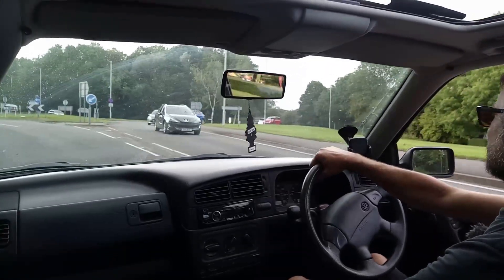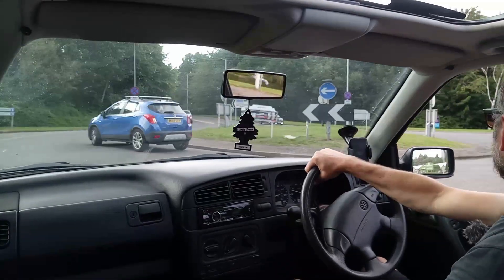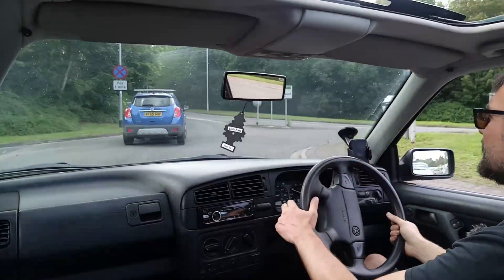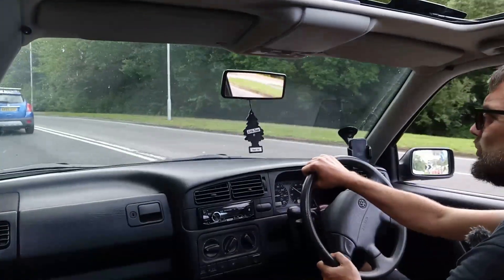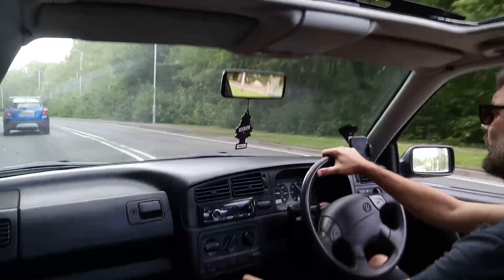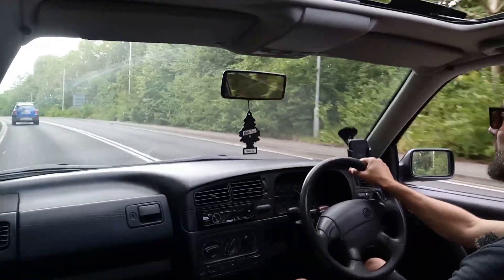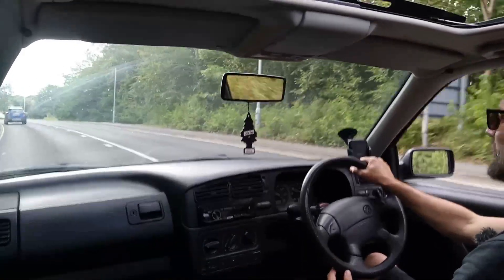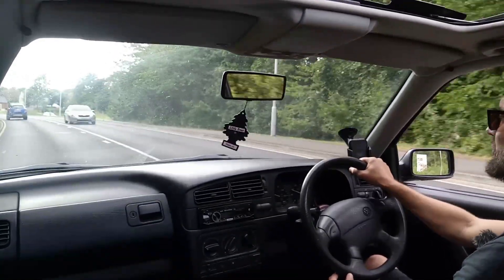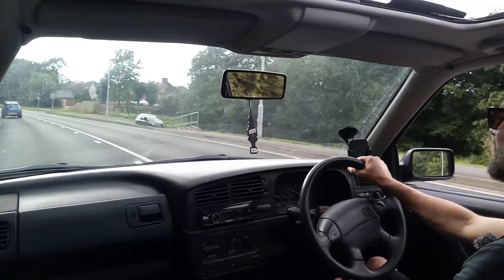Whereas the Mark 2 is an evolution of that. It is said that Giugiaro refused to let his name be used on the Mark 1 Golf because they used circular headlamps and he wanted square ones. But I have seen Mark 1 Golfs converted to square or rectangular headlamps and it just doesn't look right. So I'm sorry, Giugiaro — on that one I think you were wrong and Volkswagen were right.